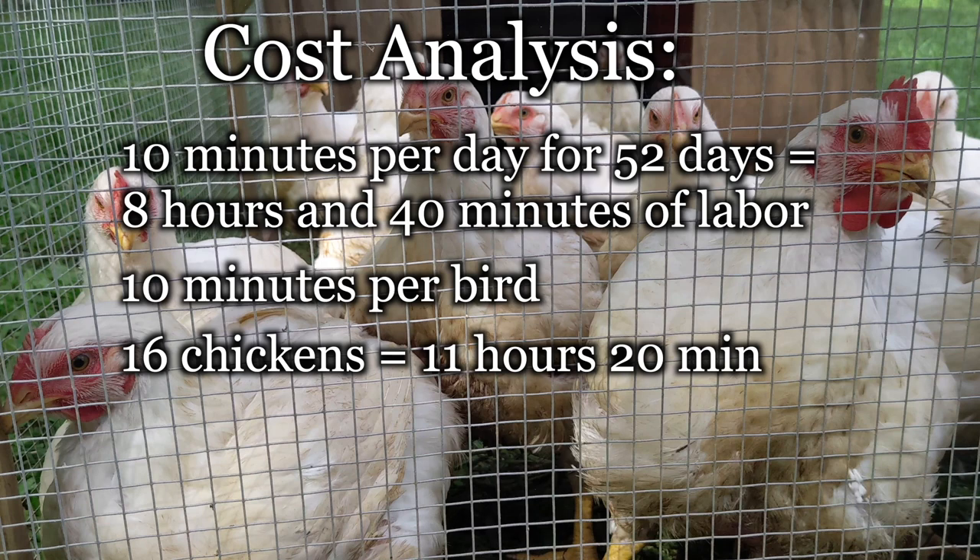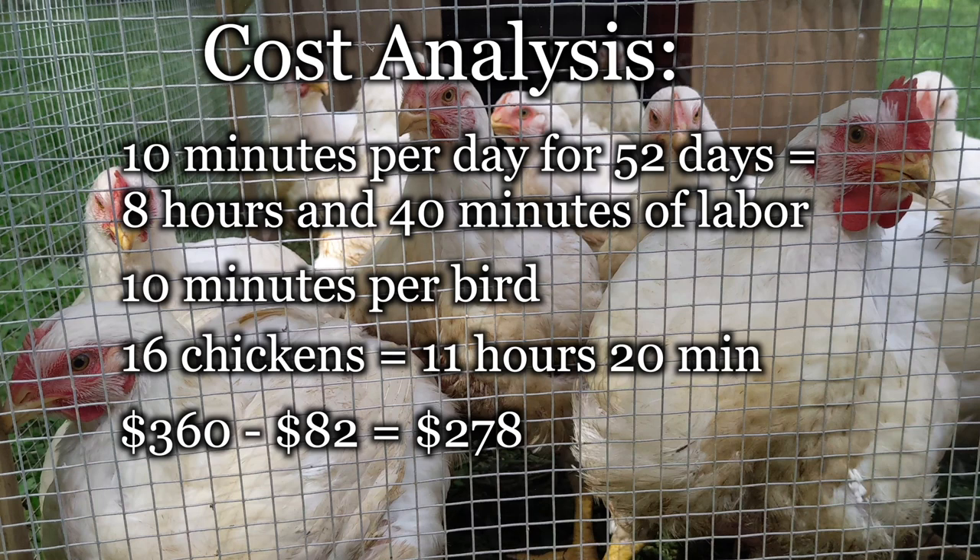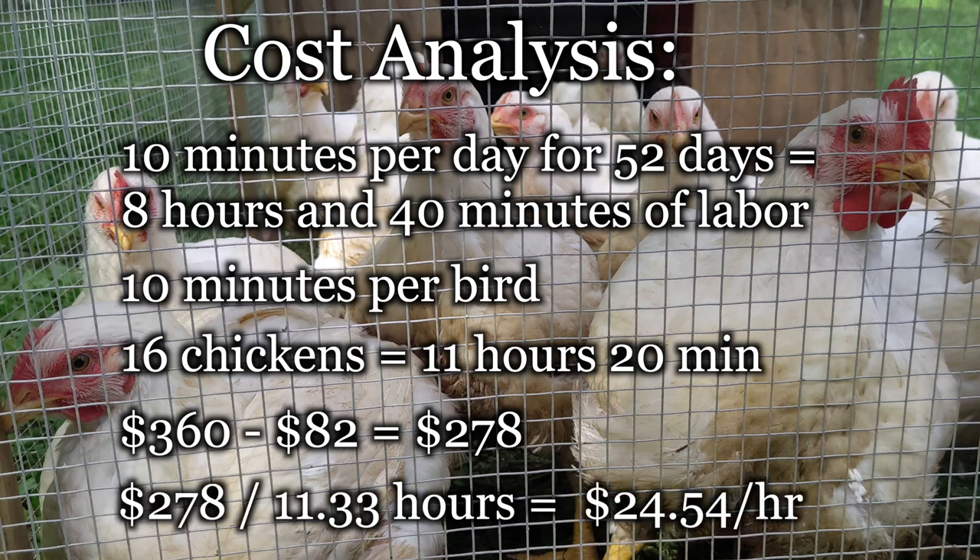How much could we make in an hour if we sold all 16? We would have grossed $360. Subtract the $82 in expenses and that leaves us with $278 profit, so we could hypothetically make about $24.50 an hour raising 16 chickens every eight weeks.